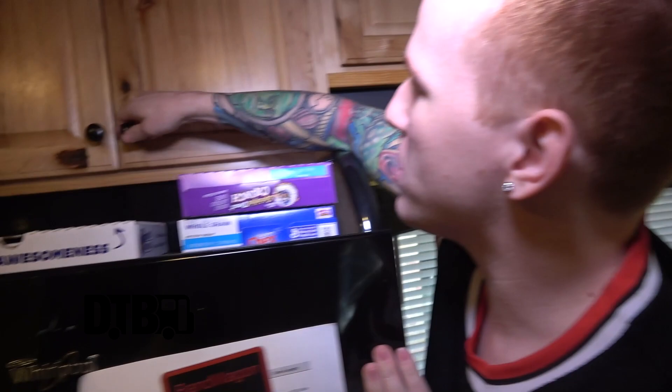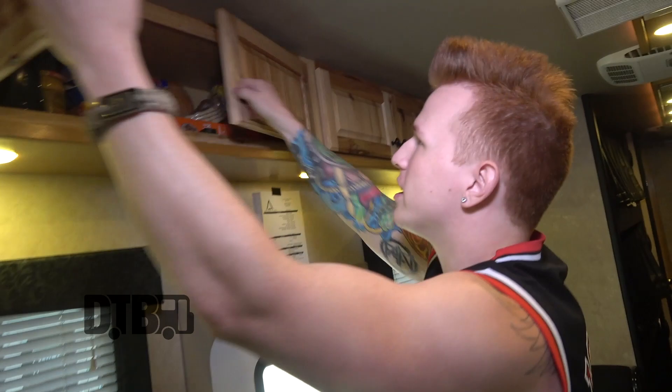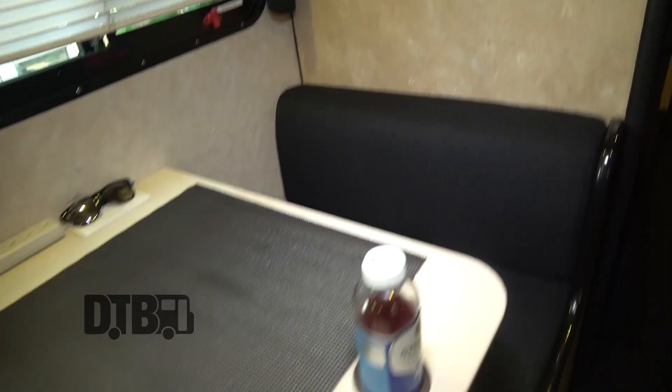We've got our bowls, all of our silverware, all that good stuff — cutlery. All that stays up there. Come on down. Pretty much more of the same — some soup over there, bread, some ramen. That stuff is pretty good.